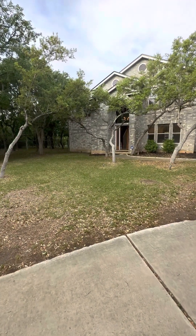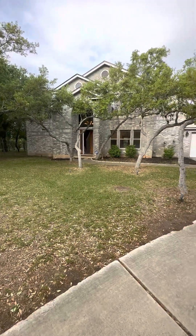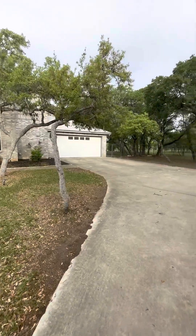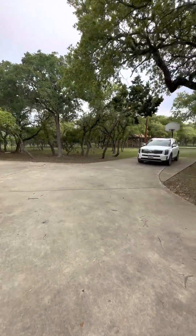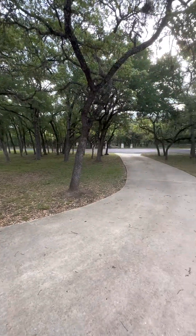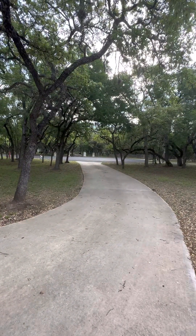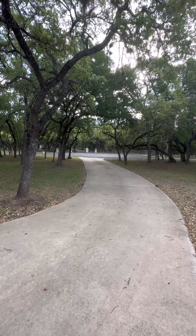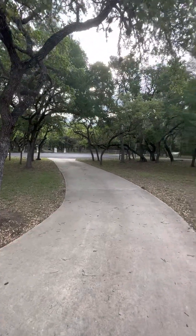This is the start of the property tour for 415 Oak Village Drive, via the front of the home and then a drive down to the entry off of the main road. The property is located at the end of a cul-de-sac.